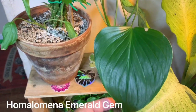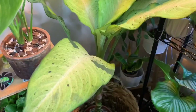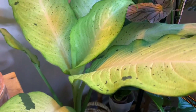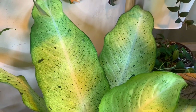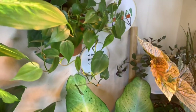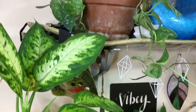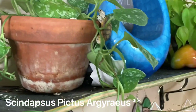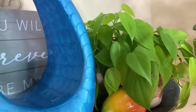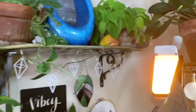Over here we have a Homalomena Emerald Green, I think that's what it's called. Over here this big beauty is a Dieffenbachia Camouflage — this plant, I just love it so much. Going up here is a Philodendron hederaceum, just a regular green one. Up here we have my Scindapsus pictus Exotica — sorry, that shelf might be a little messy — and here we have the Philodendron hederaceum Lemon Lime, which is one of my top favorites.